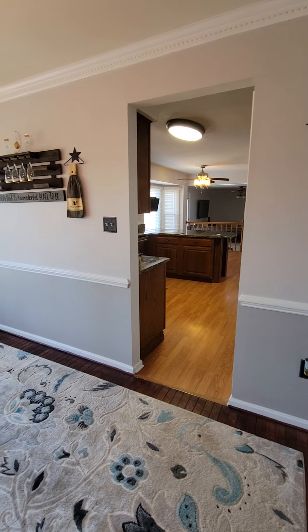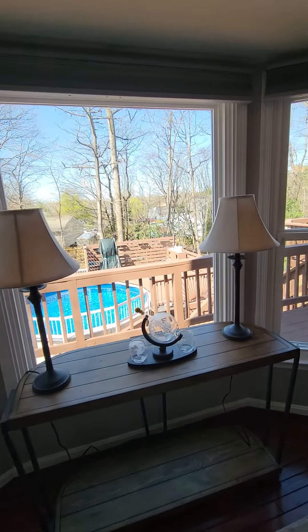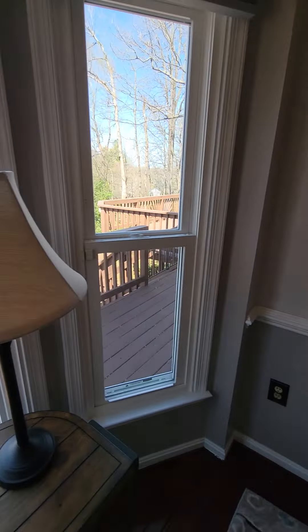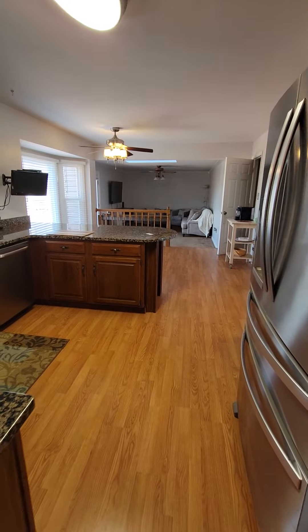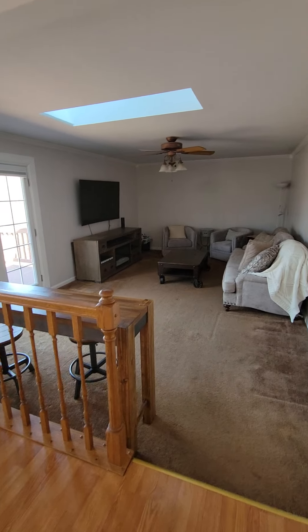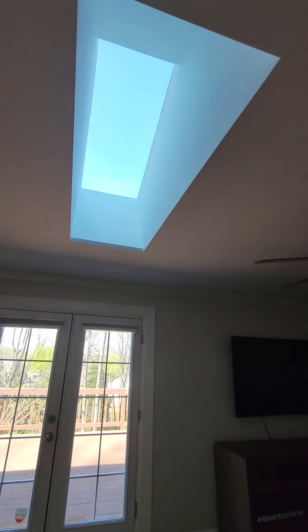Granite countertops, electric stove. It goes over here to a drop-down family room. Washer and dryer on this level, which goes out to the garage. So you've got a table area here.